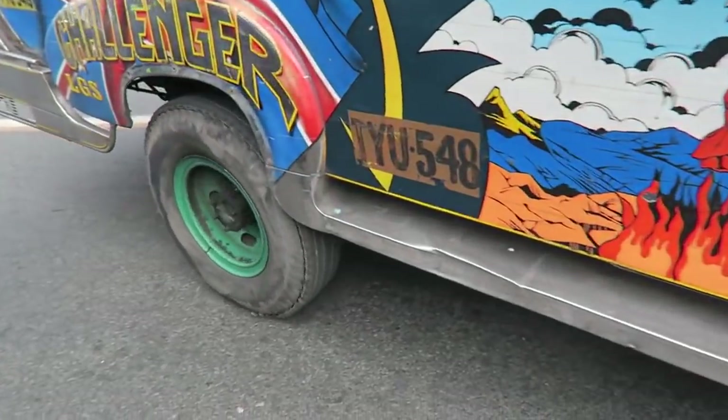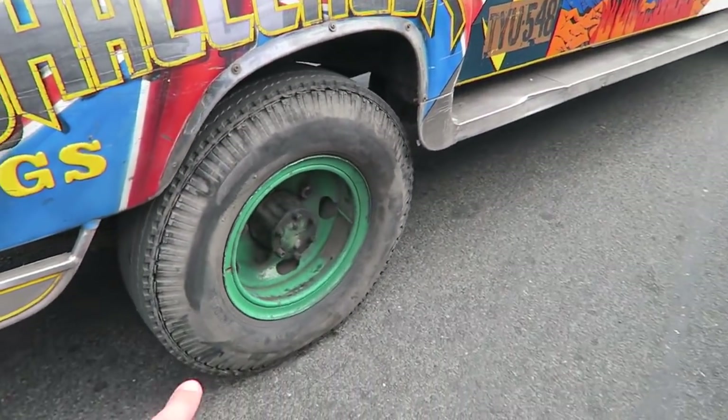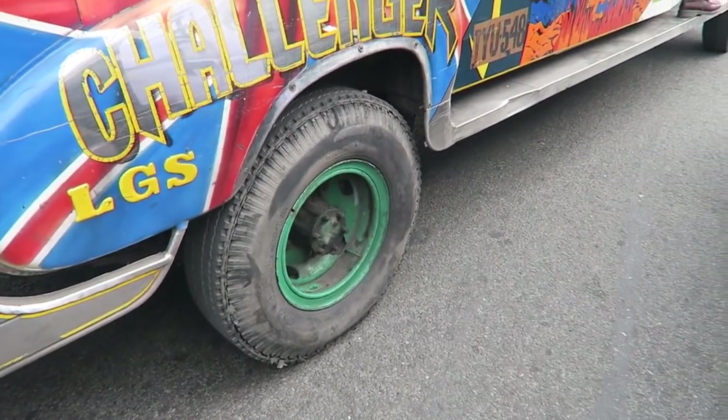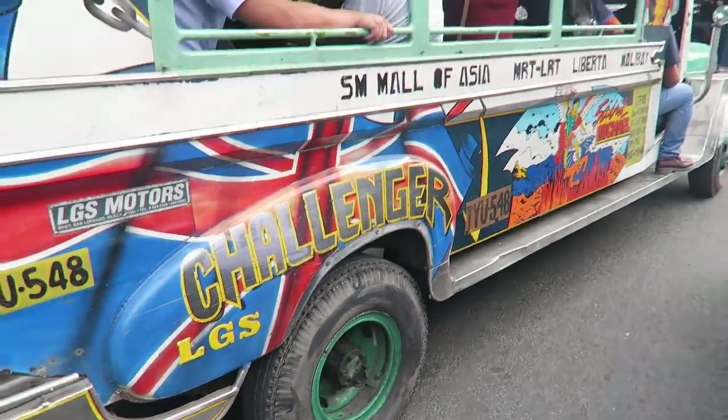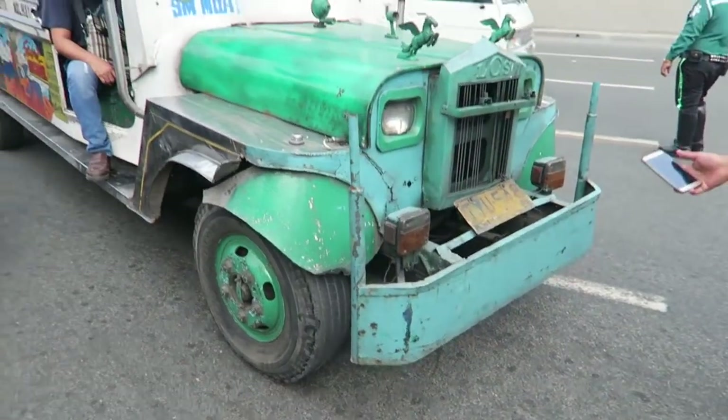Here's another one they're guiding in for inspection. Look at that back tire — it's basically falling apart. Look at the bottom, the way it's unraveling. Absolutely ridiculous. In any other country they would take this vehicle off the road immediately. The front tires look just as bad, so good luck stopping in an emergency.